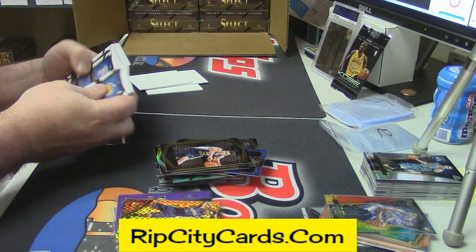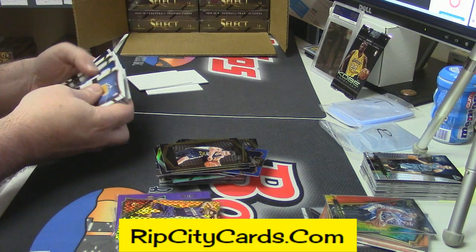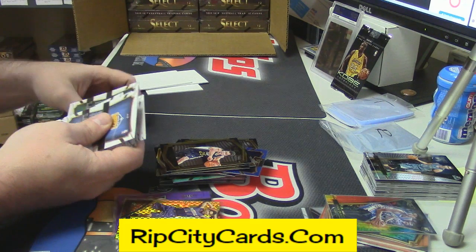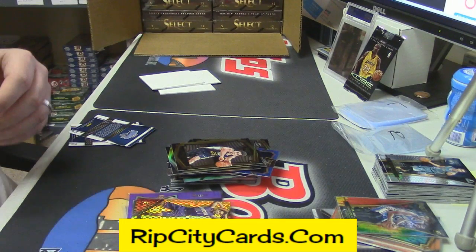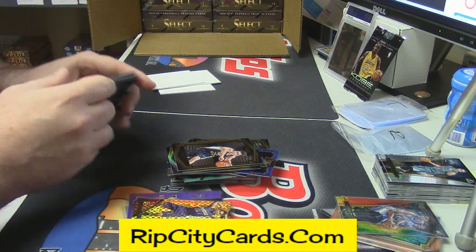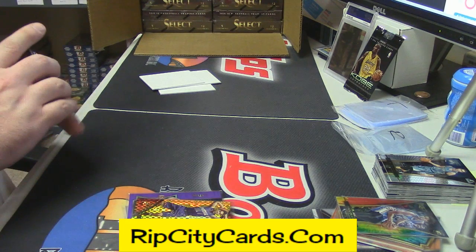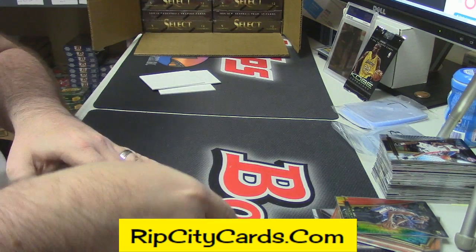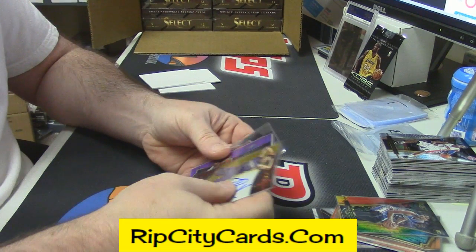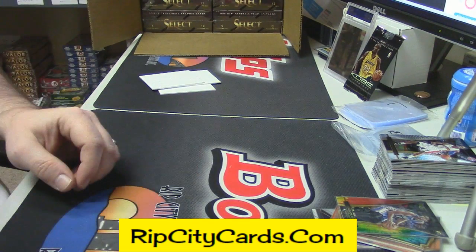Reggie Jackson is a short print, and Tobias Harris is a short print. That Neto is huge, dude. Well, that's two good cards — the Okafor tie-dye and the Booker.